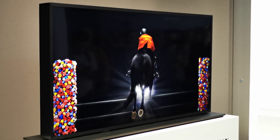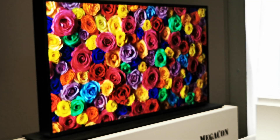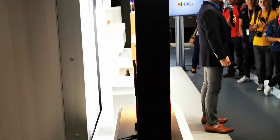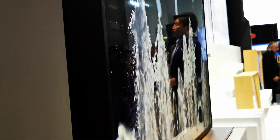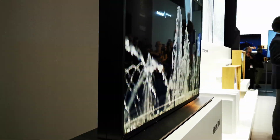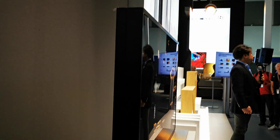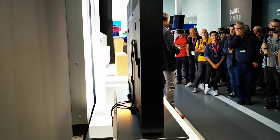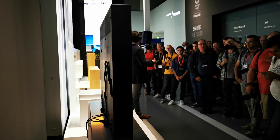That leads perfectly to my second theme: Hollywood to your home — or more appropriately, our 2019 TV message of bringing more Hollywood to more homes. We talked about how we aim to bring the Hollywood experience and picture quality to more homes by supporting both HDR formats, not only on TVs but also in UHD Blu-ray players.